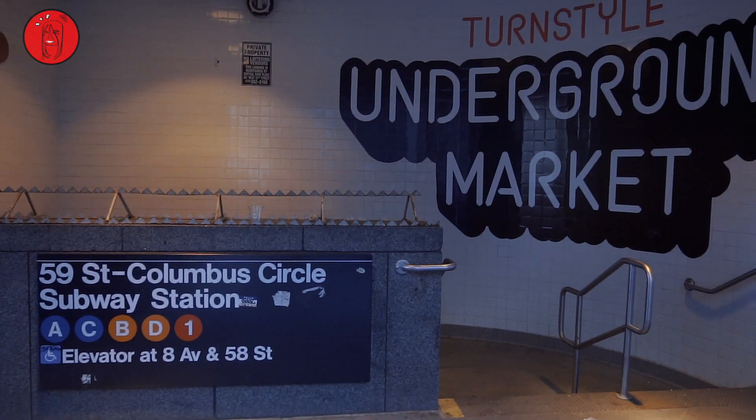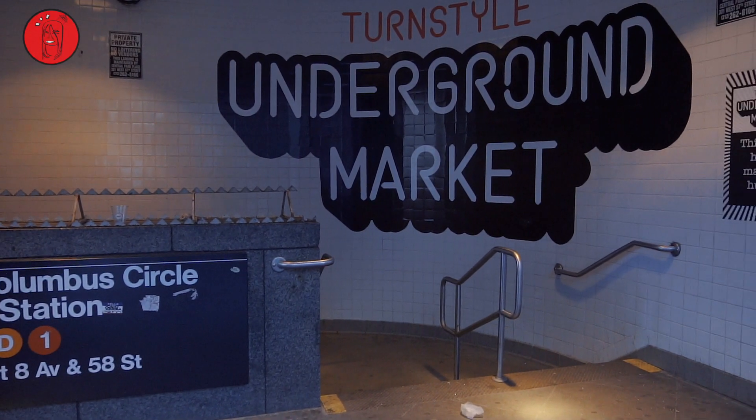What's good everybody? We are in Manhattan at Columbus Circle, downstairs at the 57th Street location. Turnstile — that's the name of the place. It's an underground market. After roaming around quite a bit, seeing all the food vendors that are here, we picked Chicken and Cone.